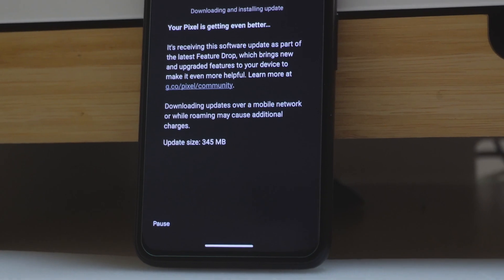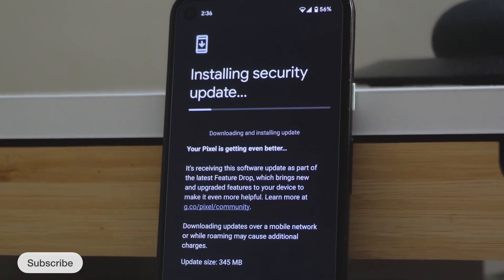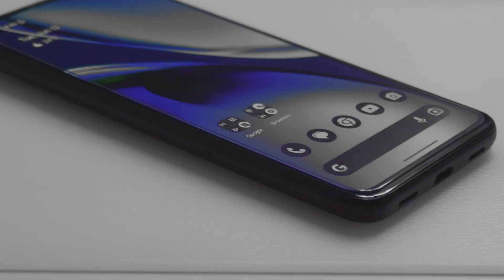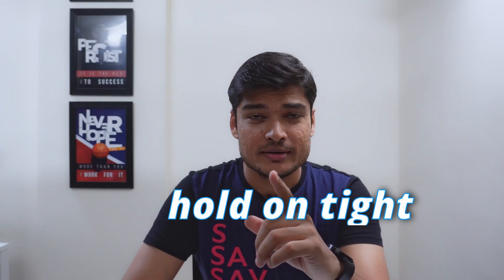The moment we've all been eagerly awaiting has arrived. Brace yourself for a wave of new features, crucial security patches and bug fixes. It's available for all the listed devices, and for Pixel 4a it's 345 MB in size. Hold on tight — this update isn't just big in size, it is also massive in terms of the relief it brings. We will get into the new features a bit later, but before that let's take a look at the list of bugs Google has fixed.